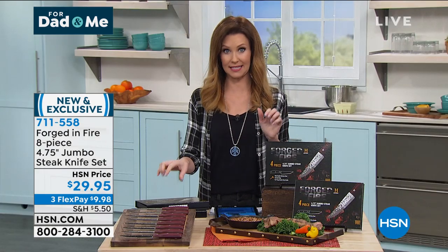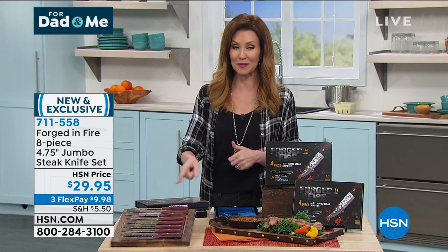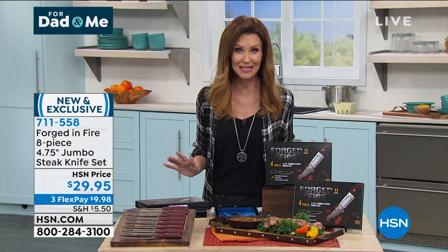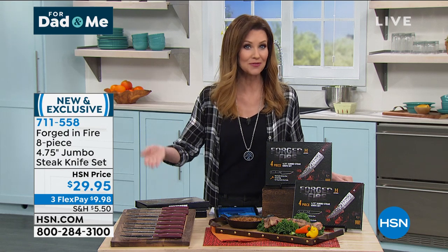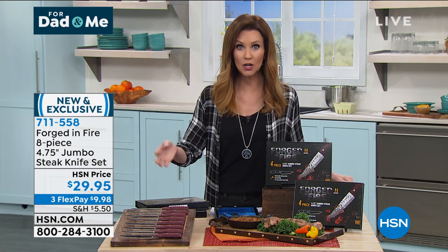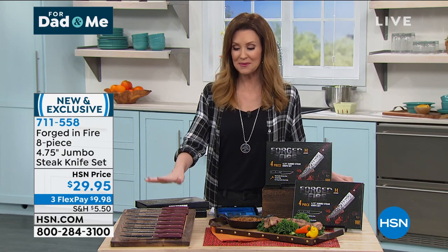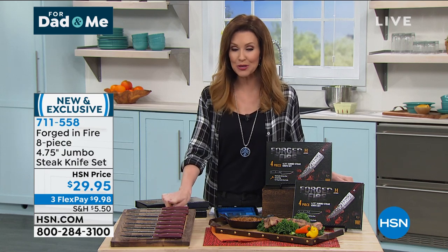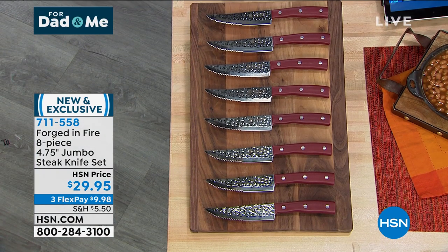These are the steak knives that you don't have to wait and bring out your very best for — they're going to replace any of your really expensive steak knives. This is a must-get, and aren't they gorgeous? Whether it's for a fan of Forged in Fire, a steak fan, a burger fan, a pork chop fan — whatever you need to cut, they're beautiful enough to put right on your table and set the most beautiful setting.